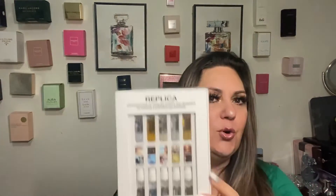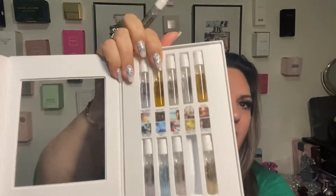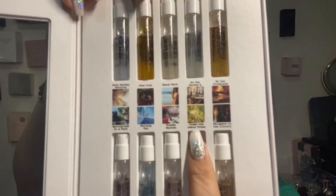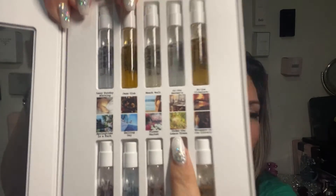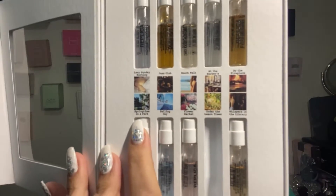Then I have some I ordered from Replica, and I consider them to be unisex. In this occasion I'm going to talk about Under the Lemon Tree — this one smells so good and nice. The other one I really liked was Springtime in the Park. I think those two are just perfect for spring — beautiful perfumes, I really like them.